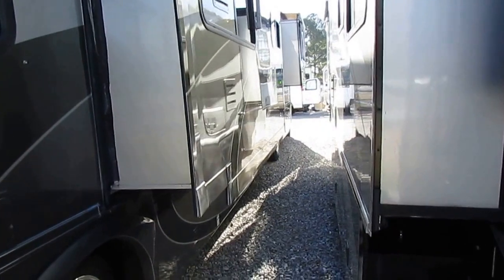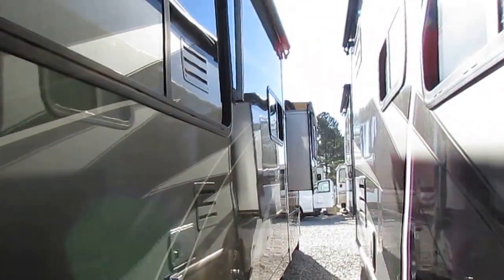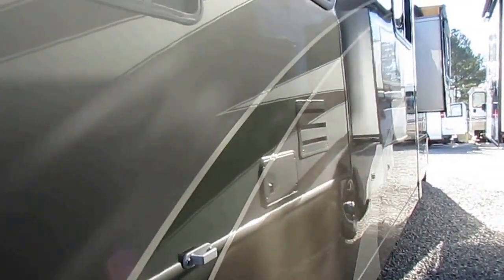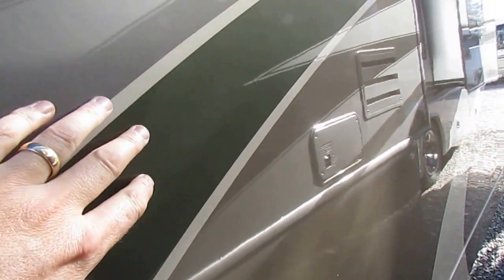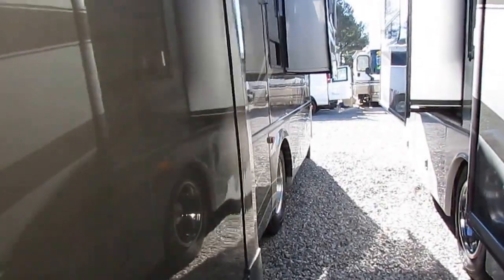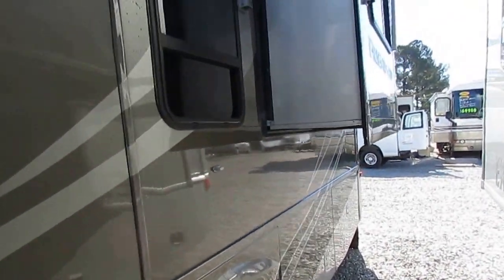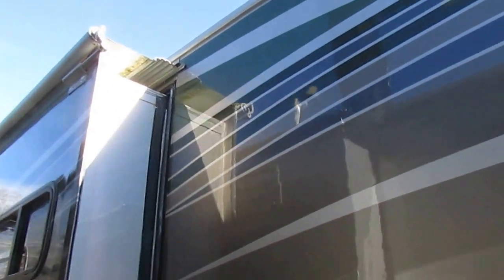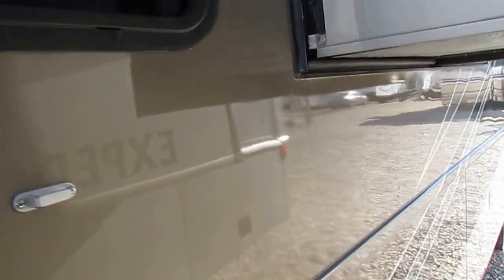These slide outs have the slide toppers. Full heated basement, this is a Four Seasons model. Over a quarter of a million dollars new, so you can expect this thing to have the best of everything. That full body paint is really nice because you don't have to worry about stripes peeling or fading. All painted stripes, clear coated over it, all fiberglass exterior. It's got window awnings, full basement pass-through storage, Aluma guard on the slide toppers. All tinted safety glass, double pane thermo pane windows, so this would be a great one for cold weather use.